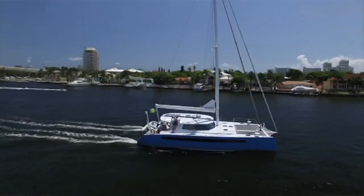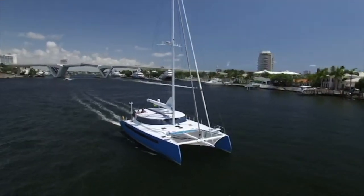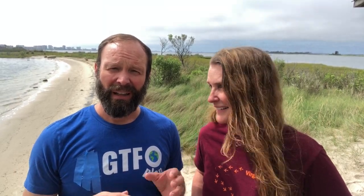One of the things that affects performance is waterline length. Going from a 52 to a 48 to a 44, you're decreasing your waterline length, and that decreases performance — about a 10% decrease per step down. That being said, when you look at the sail area to displacement ratio, all three models are still exceptional performers. They also have dagger boards, so you can point higher as well — this is definitely a performance-oriented boat.